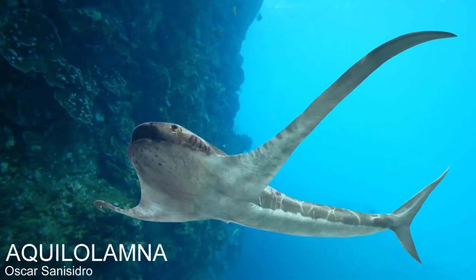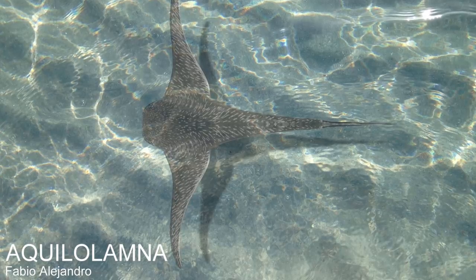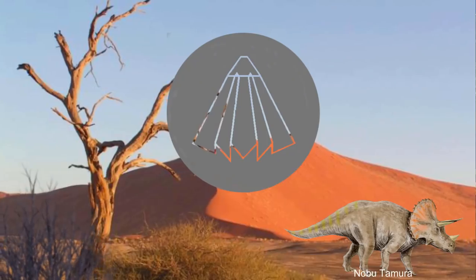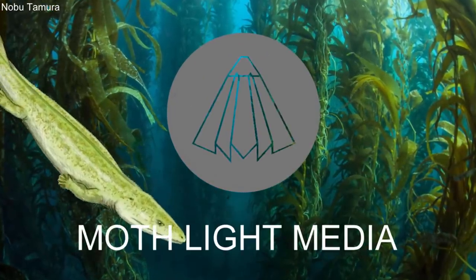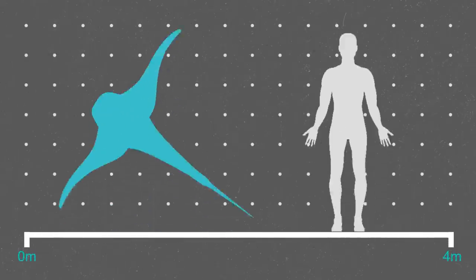Aquila lamna had the typical torpedo-shaped body of a shark that had long wing-like fins, and so it was nicknamed the eagle shark. Aquila lamna is known from a remarkably well-preserved fossil that was found in a quarry in the north of Mexico. The fossil was about 1.7 metres long, and its wings were actually slightly wider than this, meaning the creature was the only shark that was wider than it was long.